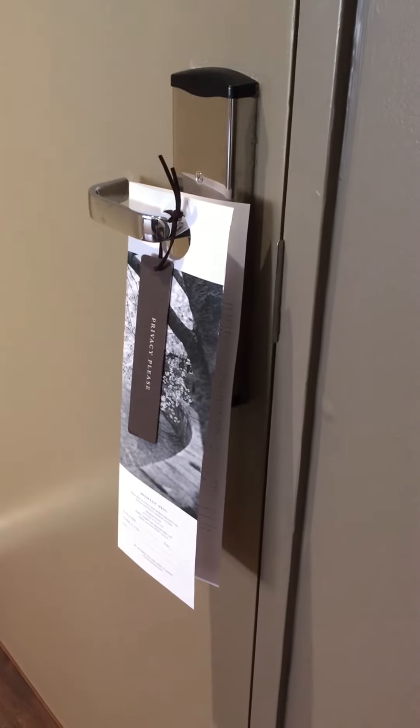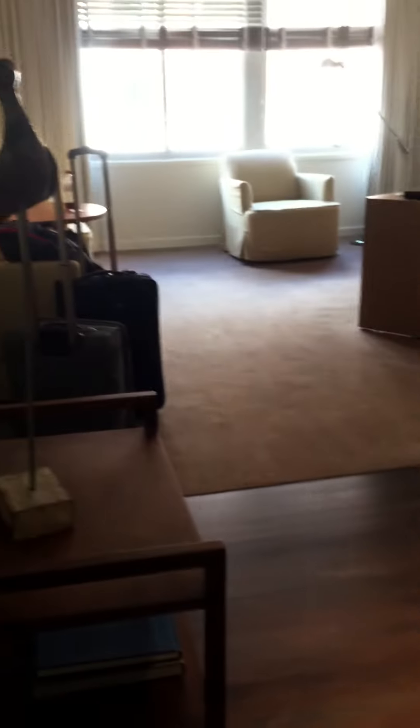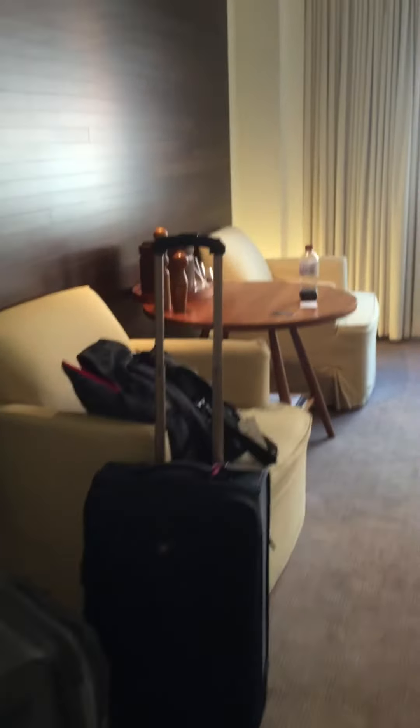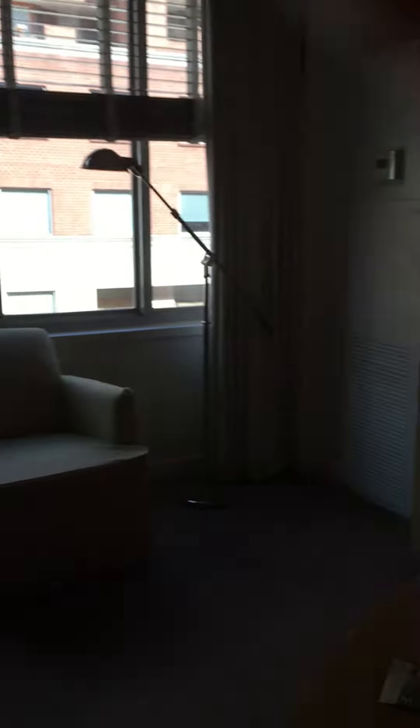Here's our room at the Park Hyatt. That's the door. Cute little artwork. Got some of our stuff. Two chairs, and a window that really doesn't look out onto anything.